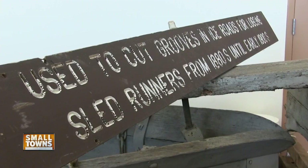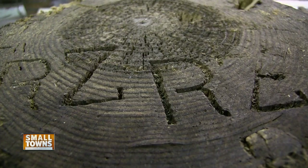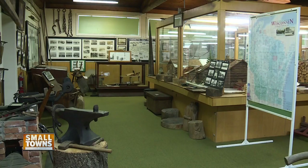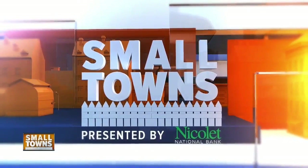So if you want to take a look at how the logging industry helped shape a community and left its mark on history — they would stamp the ends of each log with their brand — consider checking out the Marinette Historical Museum for a one-of-a-kind exhibit that showcases how real work can be marveled at to the extent that you'll go down in history for it. With NBC26 covering small towns, I'm Eric Kress.